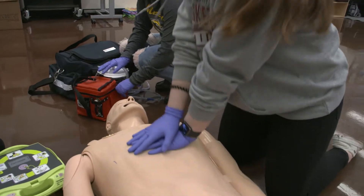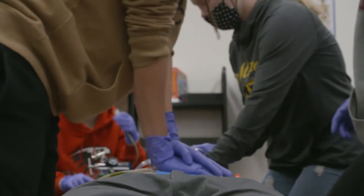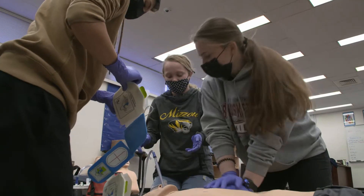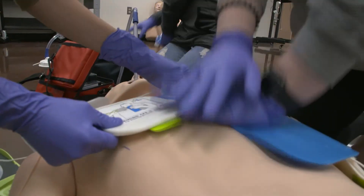This class is for anybody that wants to be an EMT or a paramedic or a firefighter. All firefighters are EMTs, and paramedics are EMTs before they become paramedics. It's also a good class if you're thinking of going into nursing. It gives you an idea of how to take care of patients in an emergency situation.